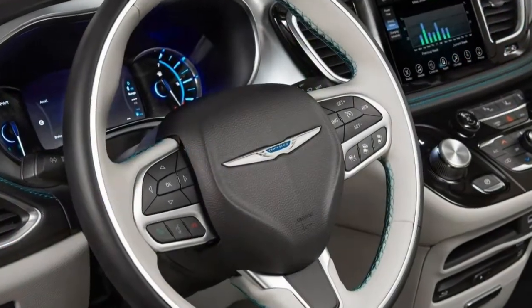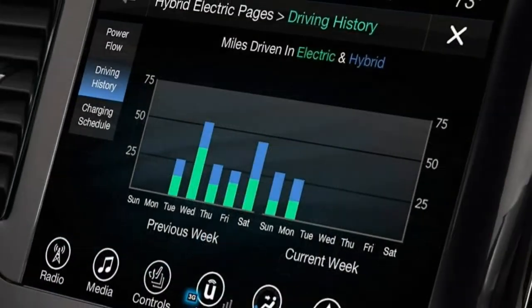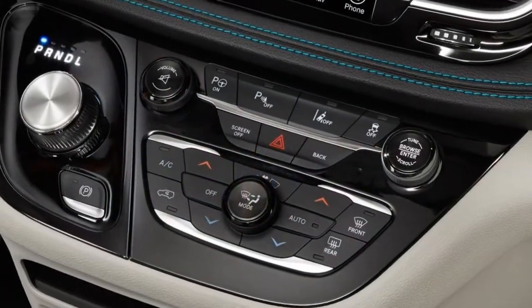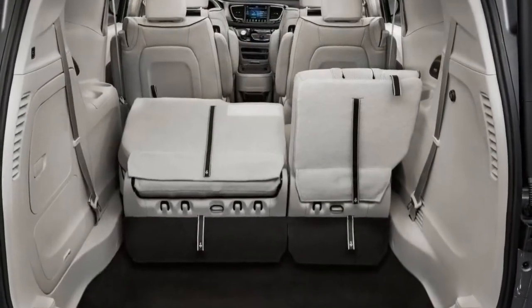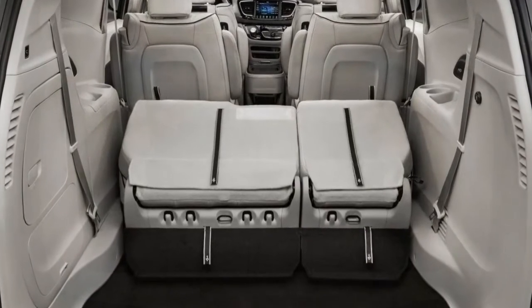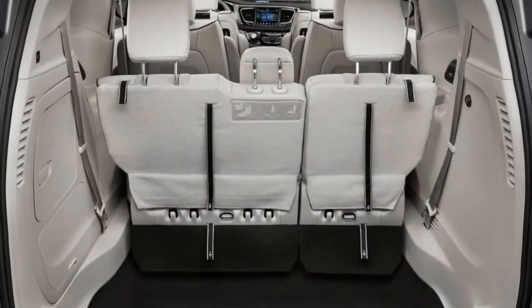Each vehicle typically comes in multiple versions that are fundamentally similar. This review is based on our first drive of the 2017 Chrysler Pacifica Hybrid 3.6L V6 Plug-in Hybrid, CVT Automatic, FWD. Note: since this test was conducted, the current Pacifica Hybrid has received only minor revisions, so our findings remain applicable to this year's Pacifica Hybrid.